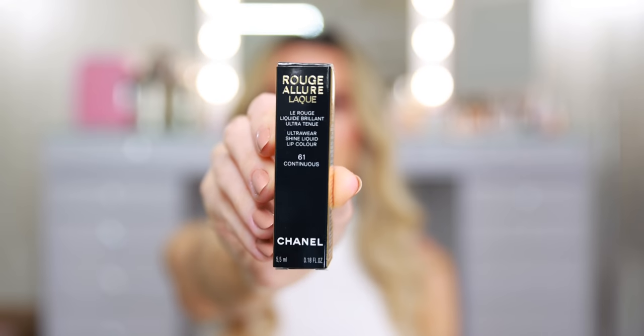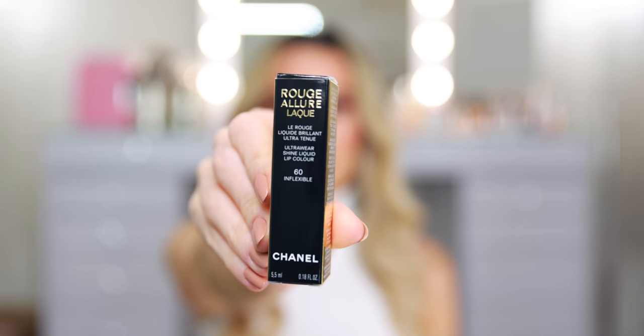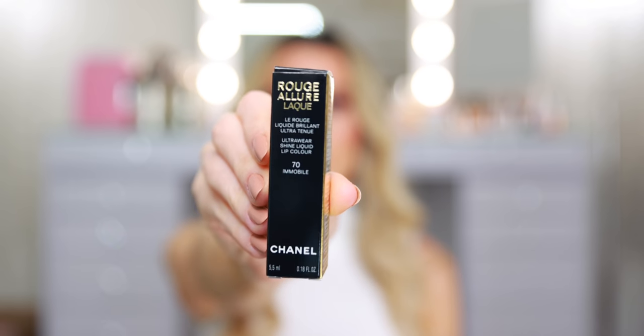I picked out four out of the 20 shades that I thought looked really beautiful — different from my collection. I wanted variety, so I think I have two nudes, a pink, and a red. I did my best to avoid picking up too many reds, but with a new formula, all rules go out the window. I wanted something from all areas of the spectrum. Sometimes lighter shades perform differently than darker shades — that is definitely true for these longwear lipsticks; the darker shades don't look as great for as long as the lighter shades. Here I have number 61 Continuous, 71 Myth, number 60 Inflexible, and 70 Immobile.